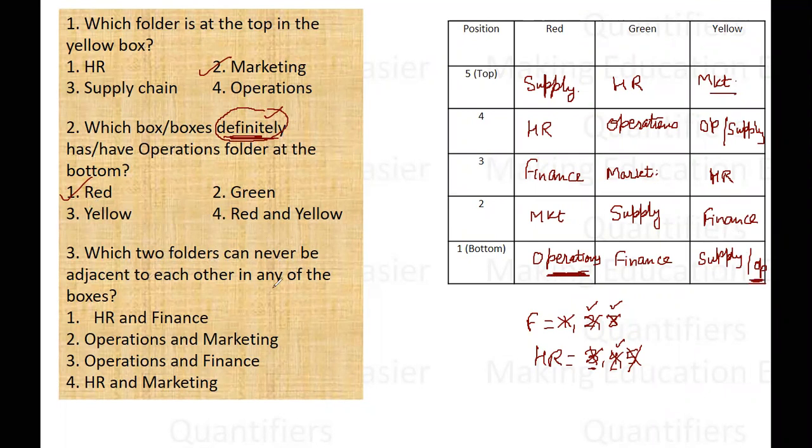The third question asks which two folders can never be adjacent to each other in any of the boxes — and the word 'can' is used, so probable answers can also be marked. HR and finance are together in the red box. Operations and marketing are together in the green box. Operations and finance can be together in the yellow box — it is possible that operations is at the bottom and finance is at the second position. But HR and marketing are not adjacent to each other in the red, green, or yellow boxes — so the answer is option number four: HR and marketing. This was all about this set. Thank you to all of you.